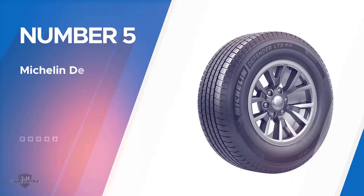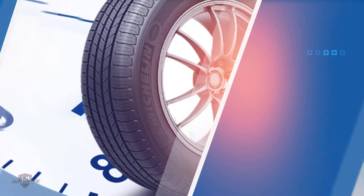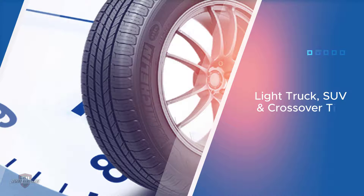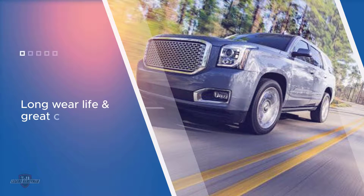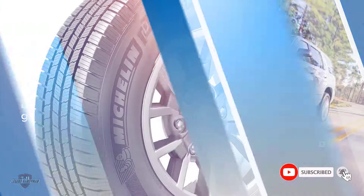Number five: Michelin Defender LTX tire. Highways and city roads don't stand a chance against your car riding on your new Defenders. You get a 70,000-mile warranty and excellent performance in dry and wet traction conditions. These tires come with one of the best UTQG ratings available and boast an immense total load capacity of over 5 tons.